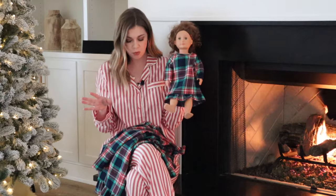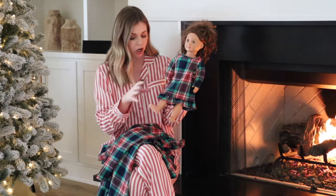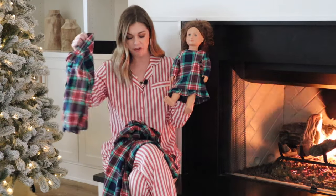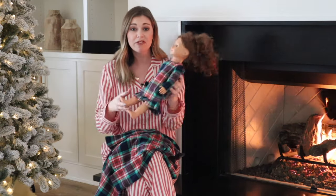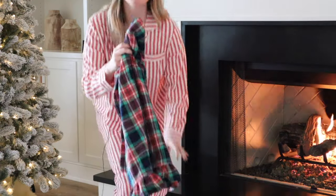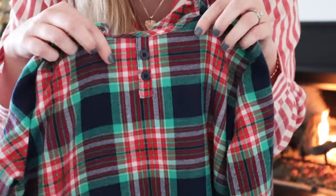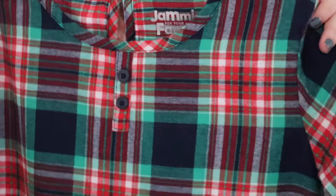If your little girl is not into dolls or doesn't have one of these larger dolls, you could definitely get the button-up pajama top for a little girl instead. They make these for everybody in the family — women's, men's, babies — and I was so pleased with the quality. Here's a close-up of the little girl's dress — see the little buttons at the top? Ruffles at the bottom, and the print is so pretty.